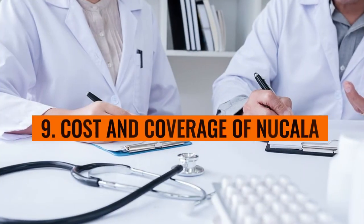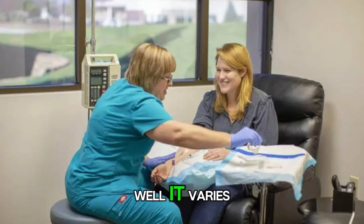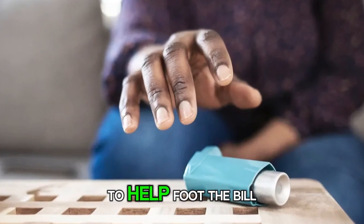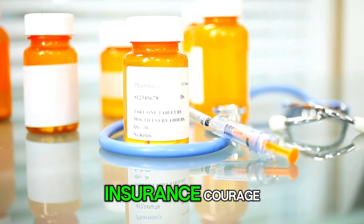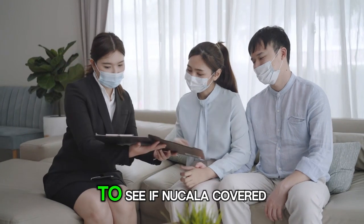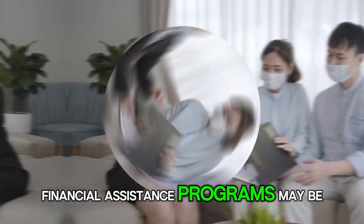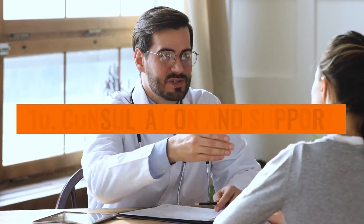Number 9: Cost and coverage of Nucala. The cost varies depending on insurance coverage and where you live, but there are often financial assistance programs available to help. The cost of Nucala can vary depending on factors such as insurance coverage, location, and pharmacy. It's essential to check with your insurance provider to see if Nucala is covered under your plan and if any prior authorization is required. Financial assistance programs may be available to help offset the cost for eligible patients.